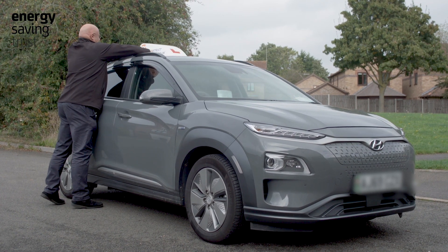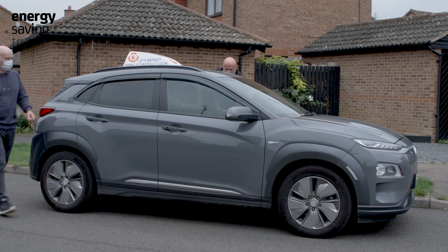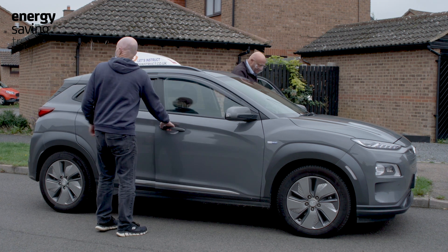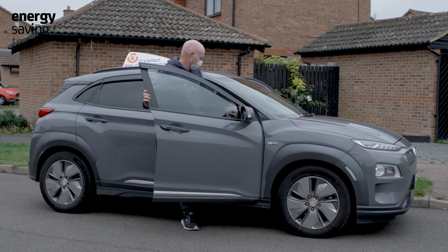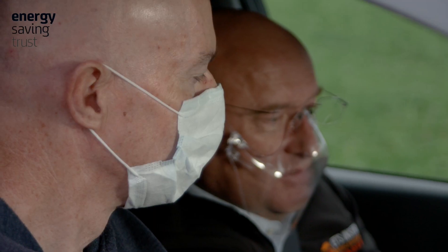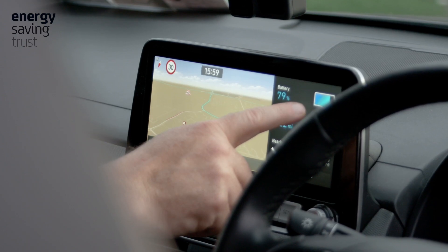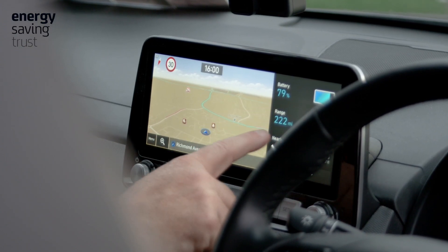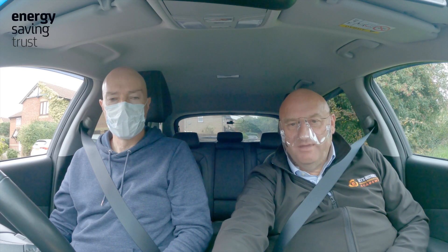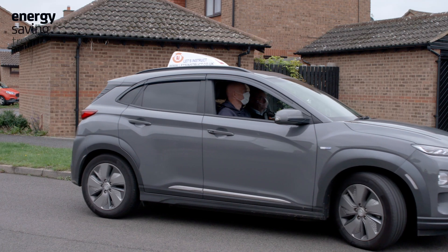The training I deliver with my EV is with learner drivers, full licence holders, and driving instructor training. My EV is my only training car. In fact, it gives me a greater demand of work and a greater variety of work, because it's a new type of training and people seek you out.